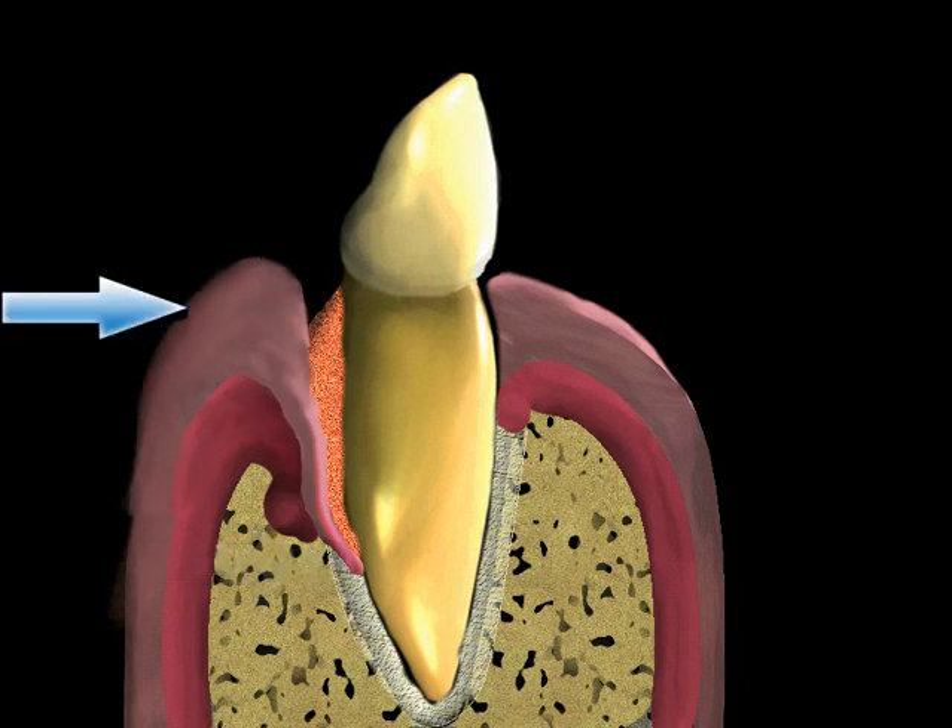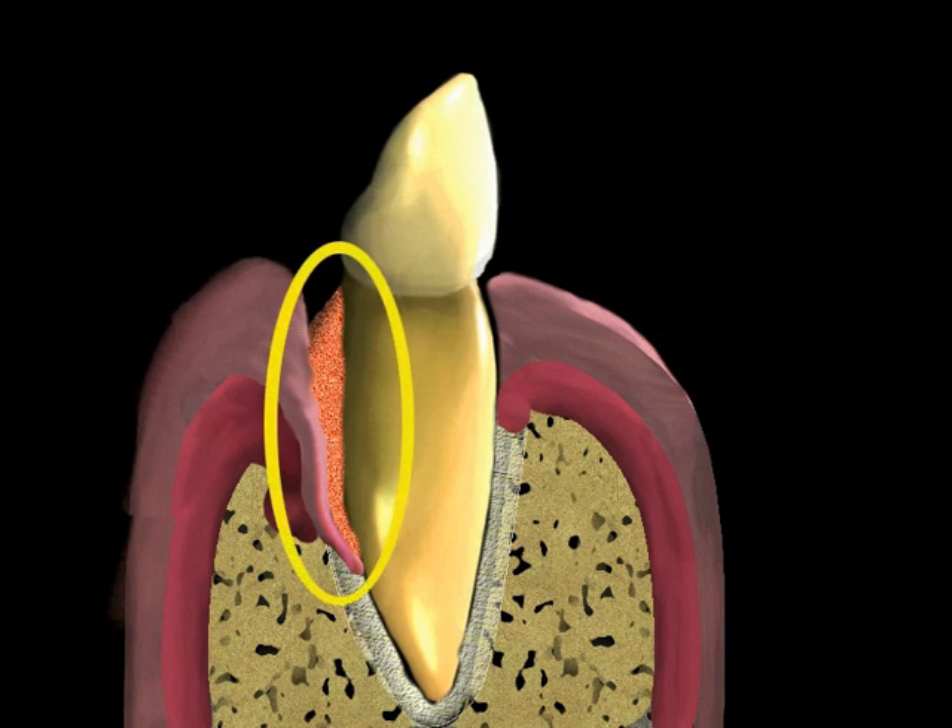In some cases, an excess of gum tissue causes the pocket depths to be increased. Treatment of this requires the excess tissue to be surgically reduced. Gingival surgery can achieve a reduction in the pocket depths by reducing the excess tissue. The procedure also assures access for thorough removal of any remaining bacterial accumulations.